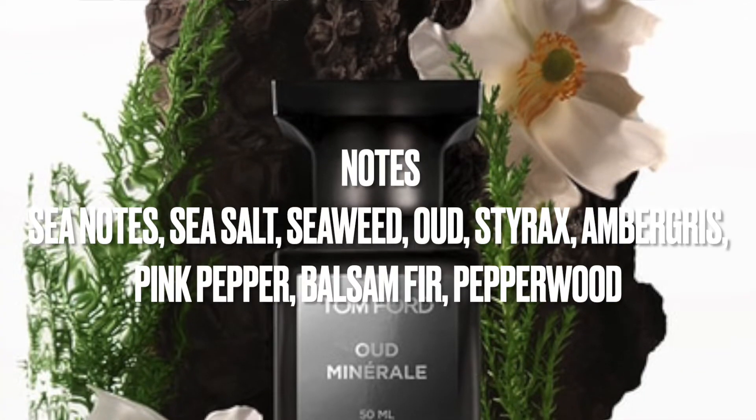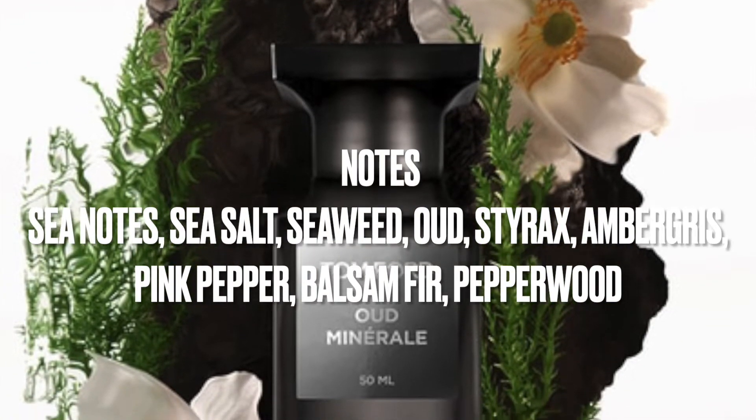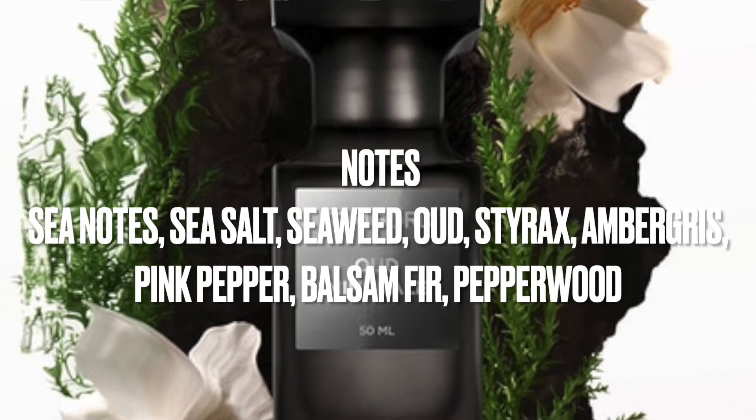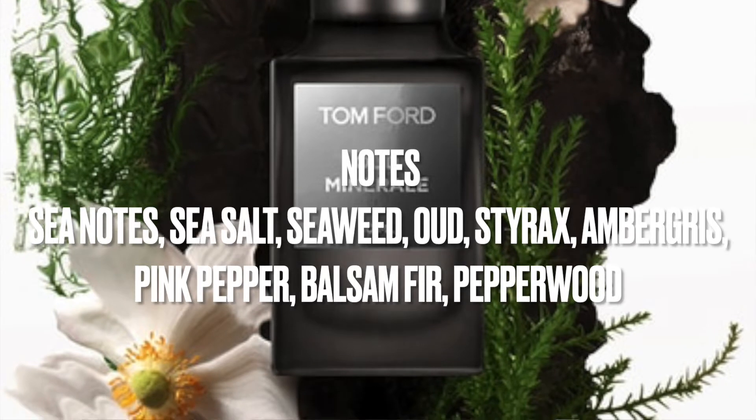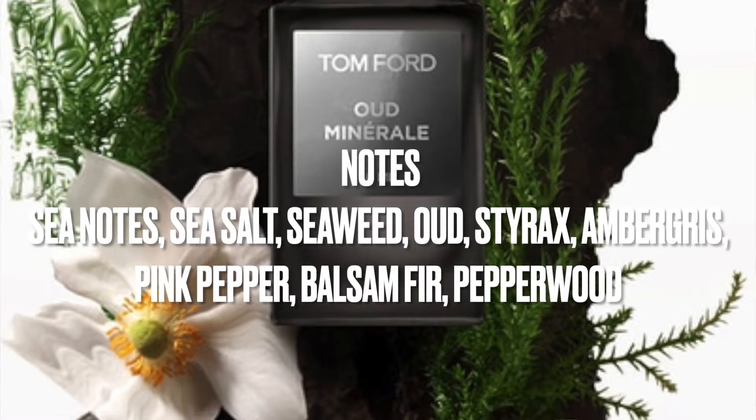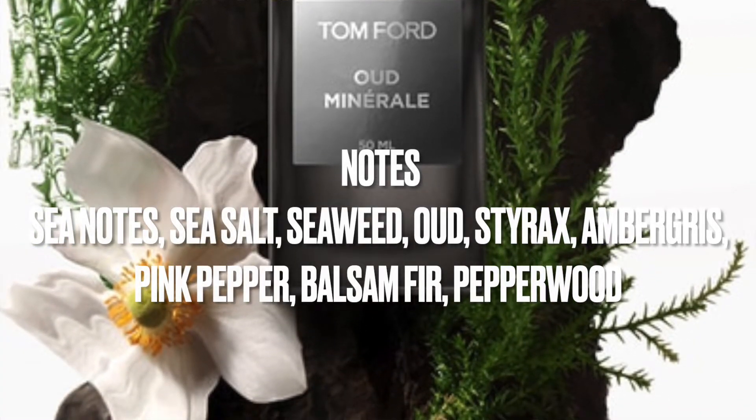For the notes of Oud Mineral, you're going to get sea notes, sea salt, seaweed, agarwood — which is oud — styrax, ambergris, pink pepper, balsam fir, and pepper wood. This one doesn't come broken down into top, middle, or base notes — it just has its notes listed. Let's go ahead and spray Oud Mineral and I'll tell you what I think of this fragrance. The atomizers for the private blends are pretty good — not the best, but they get the job done.